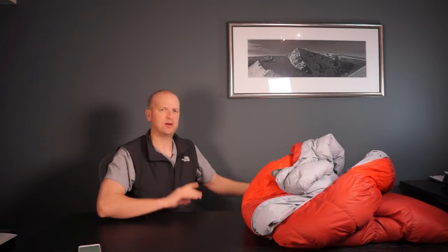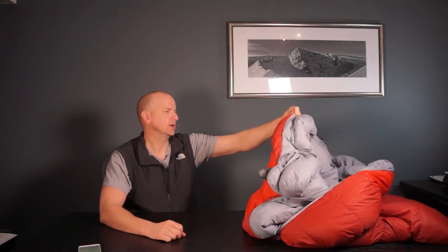I should mention I do keep it in this larger storage bag. It's quite important, from what I remember reading, to store these sorts of items not compressed, as it affects the down inside them.